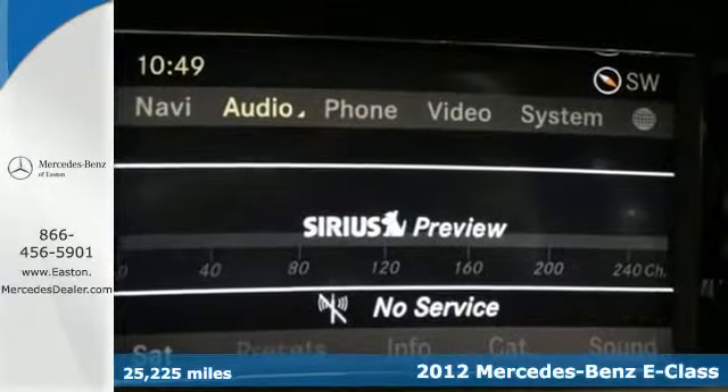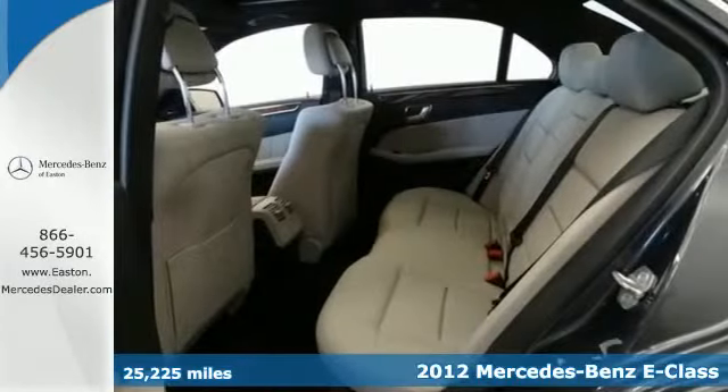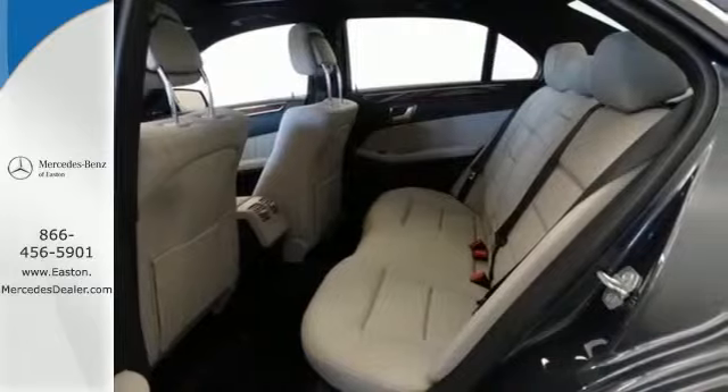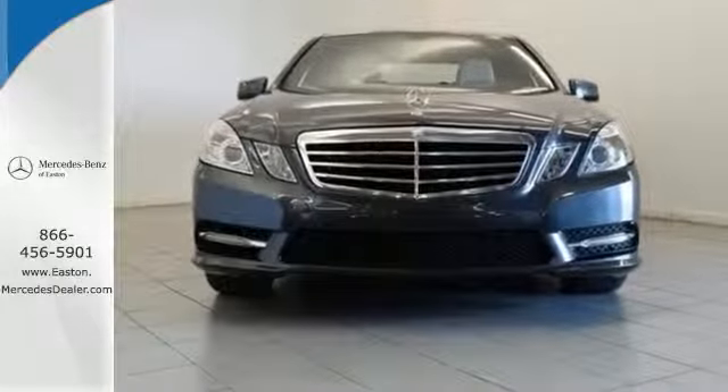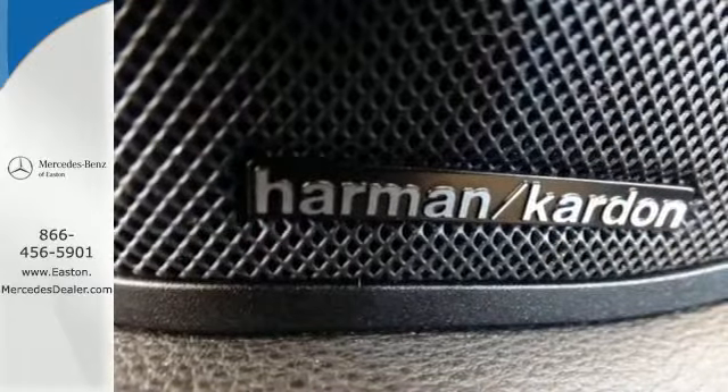This vehicle comes with stylish exterior features and luxurious interior conveniences like a DVD entertainment system, dual-zone air conditioning, wireless phone connectivity, and smart keyless entry system.